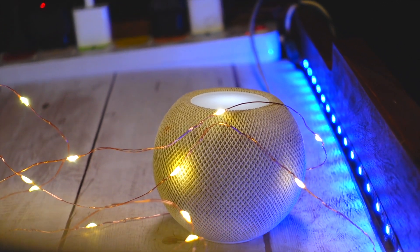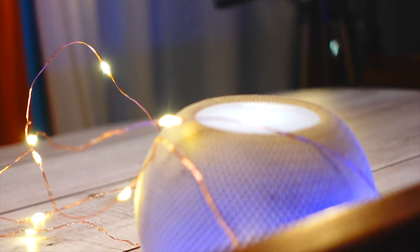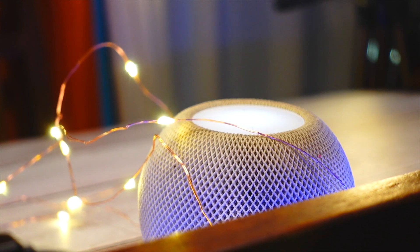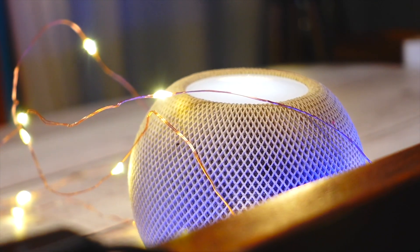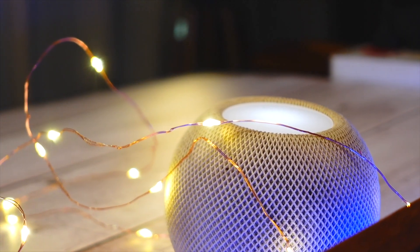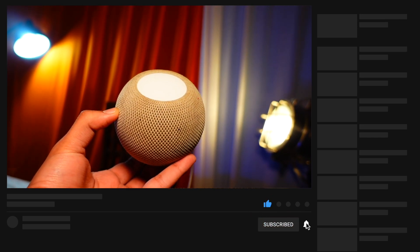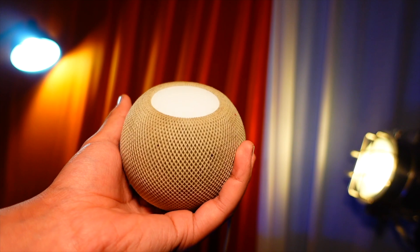If you are not seeing this update, restart your HomePod and then restart the Home app — kill it and open it again, then follow the same steps. If you still don't see it, your HomePod has probably already updated automatically in the background. To check your current version, long press on your HomePod, go to Settings, scroll down, and you will see the version — the latest is 15.3.